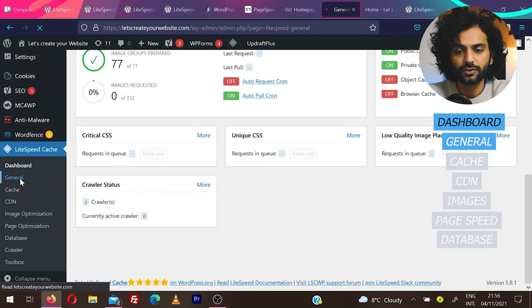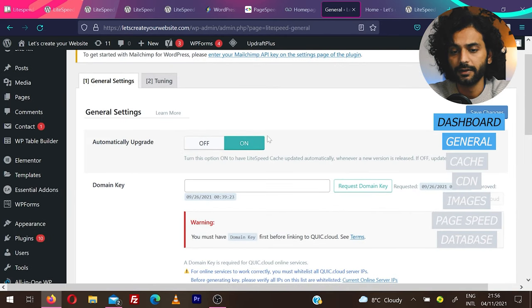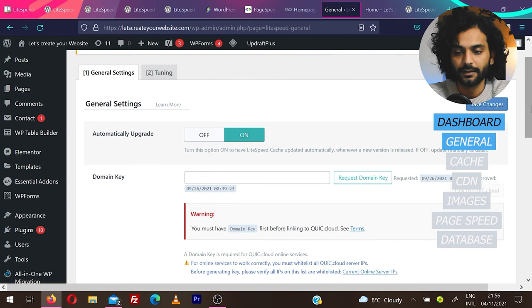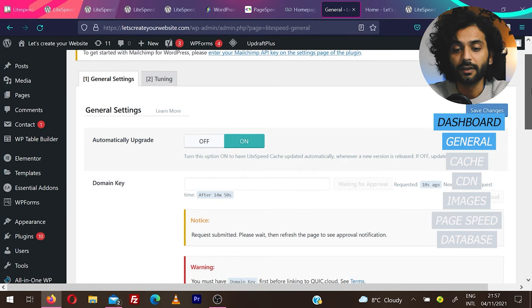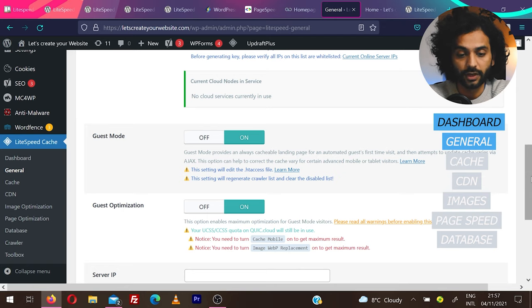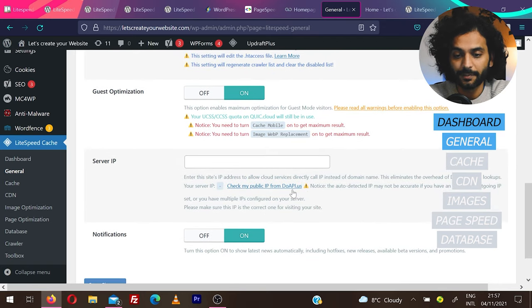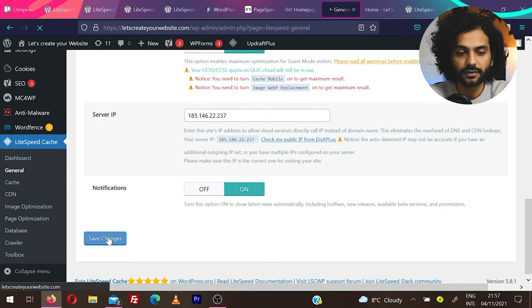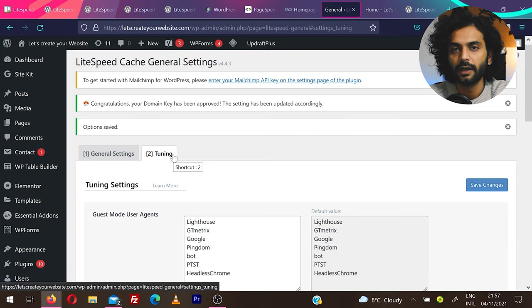Click on General. They will ask about automatic upgrades — normally keep it on, though in rare cases it can break your website. You'll need a domain key — click Request Domain Key and it will be added; refresh the page to confirm. Keep Guest Mode on and Guest Optimization on. Enter your server IP by clicking Check My Public IP and pasting it in. Set notifications as preferred, then click Save Changes.